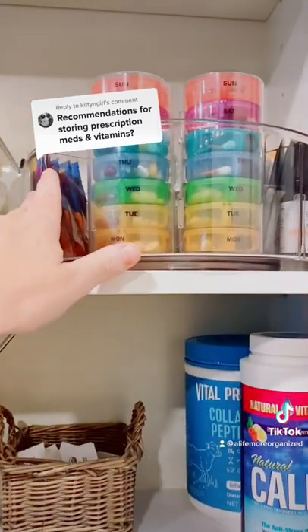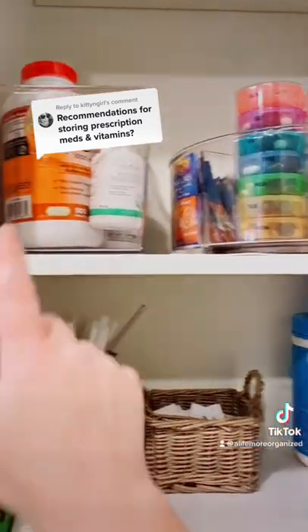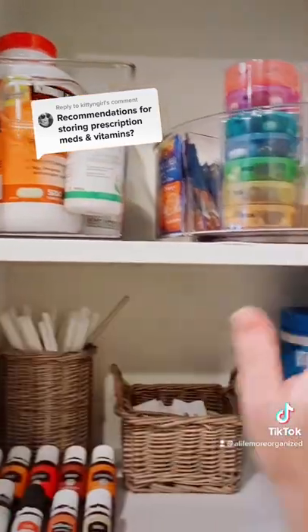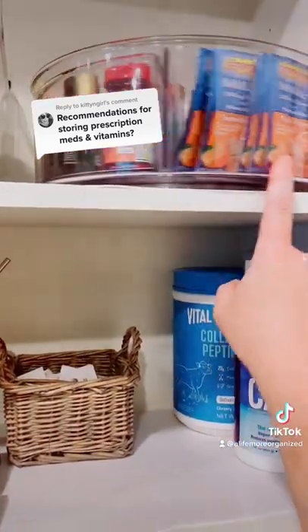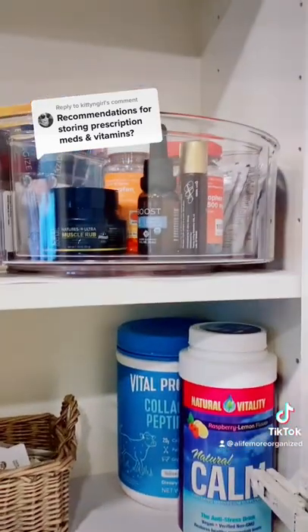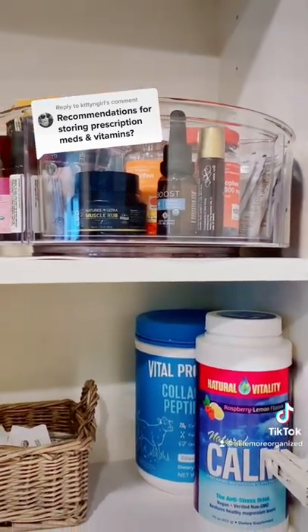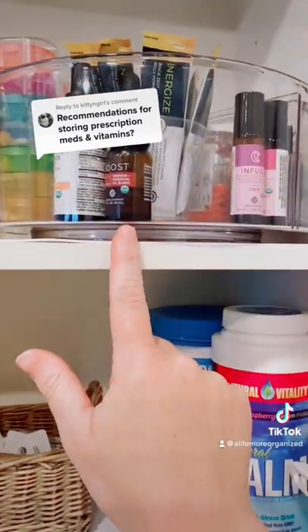Up here I've got our supplement containers. I refill these containers every Sunday with the vitamins I keep in this container. This Lazy Susan has emergency items — some things we have for pain relief like a CBD oil, Tylenol, and ibuprofen. These are daily CBD things I like to use.